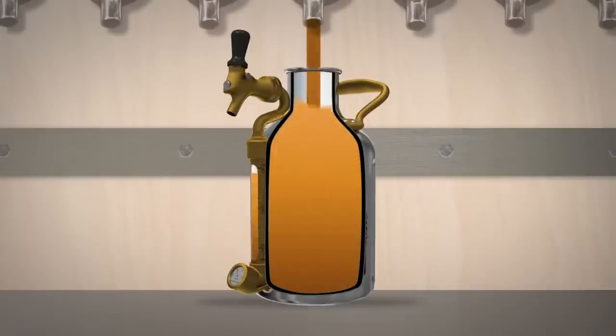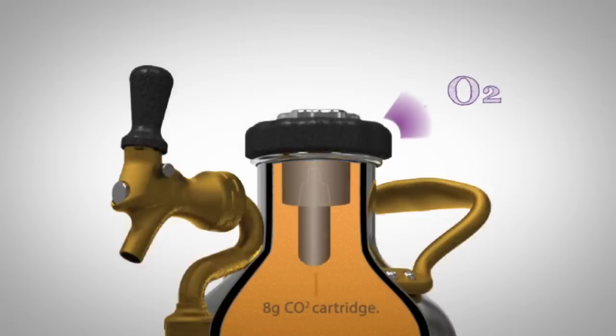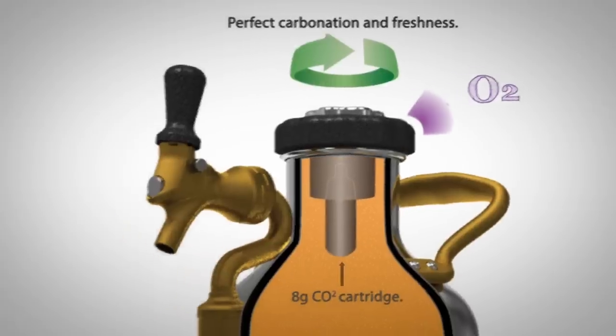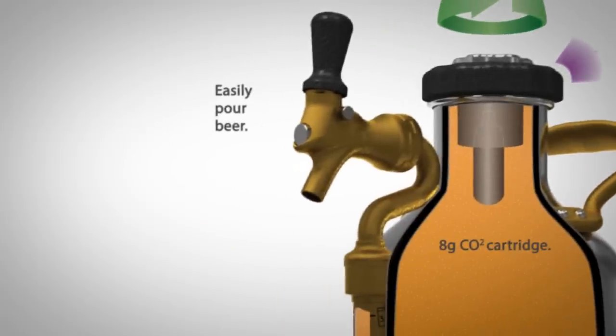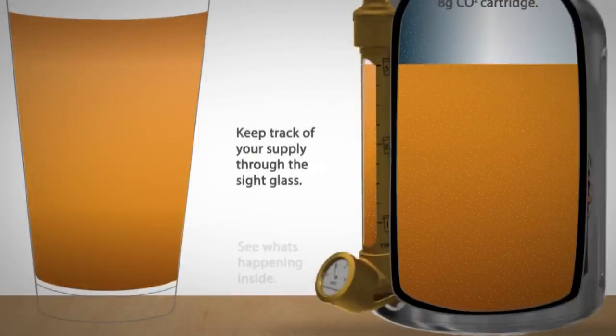The UKEG is an advanced fresh beer growler system. The regulator cap keeps oxygen out and uses an 8 gram food grade CO2 cartridge along with a selector dial to dial in the perfect carbonation level. The top assembly lets you easily pour your beer anytime you want. There's also a sight glass and a pressure gauge to see what's happening inside.